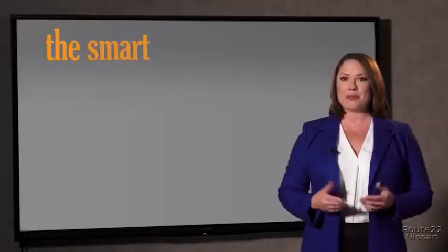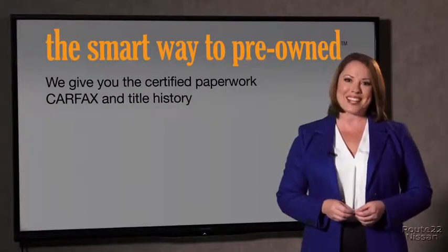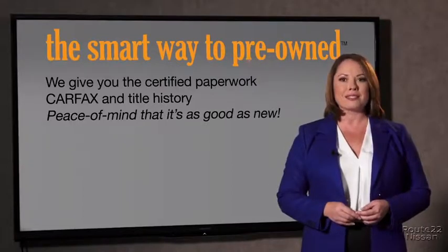The best thing I like about SmartWay pre-owned, besides the great price I got, is that I know I bought a good car. Why should you worry if the odometer's been rolled back, or you're the victim of a salvaged or rebuilt vehicle, or worse, a washed title? We give you the certified paperwork, along with the car facts and the title history, providing you with the peace of mind that your certified pre-owned is as good as new.